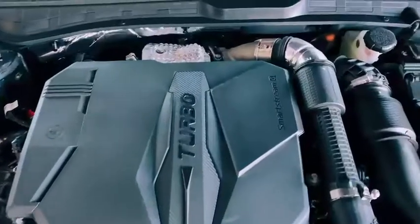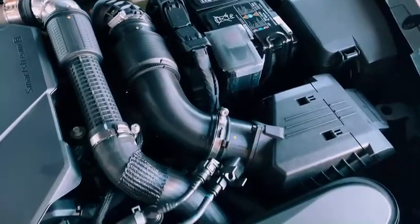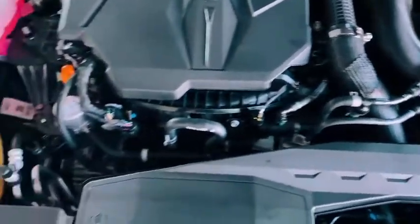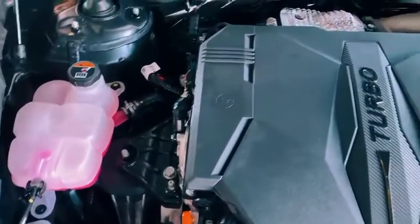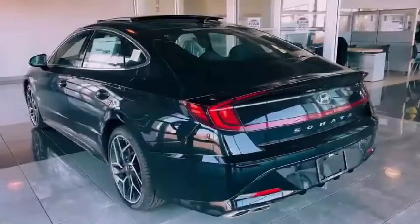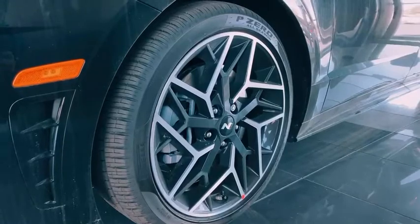The Sonata N-Line has a 2.5 turbo four-cylinder engine that has 290 horsepower. This vehicle has an 8-speed wet dual-clutch transmission and gets 27 miles per gallon combined, 23 city and 33 highway. This Sonata has 19-inch alloy wheels.